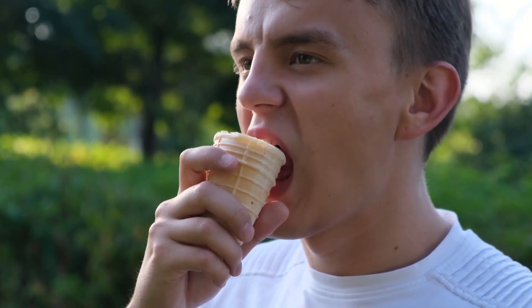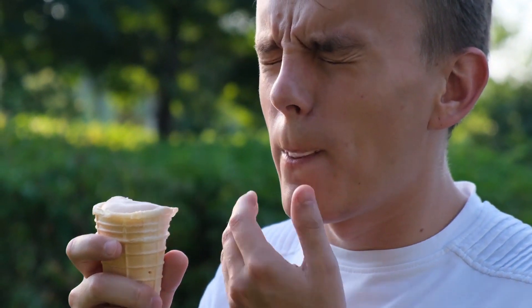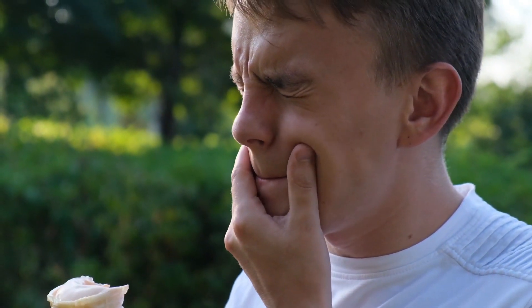Number three: sensitive teeth. A 2015 study released in the International Journal of Chemical Engineering and Applications confirmed the connection between acidity and damaged tooth enamel. If you struggle with cavities and are unable to consume anything cold or hot, your tooth enamel needs help.